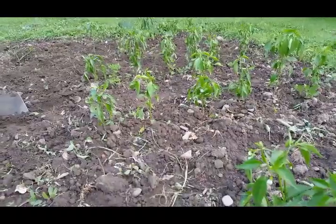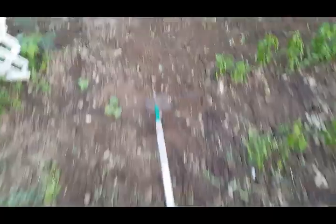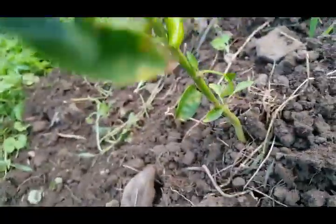And then over there, I've got 12 sweet banana peppers and then 12, well, supposedly jalapeños, but one of them looks like a banana pepper, so I'm not sure what's happening. That's in the jalapeño aisle and that's definitely not a jalapeño, so we'll see. This is supposed to be a jalapeño, and that one looks like a jalapeño, so we'll see.